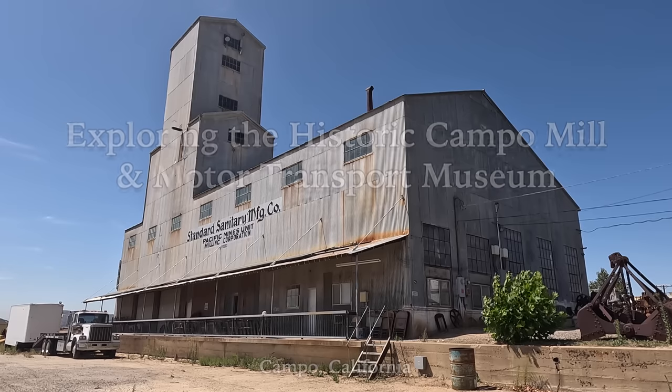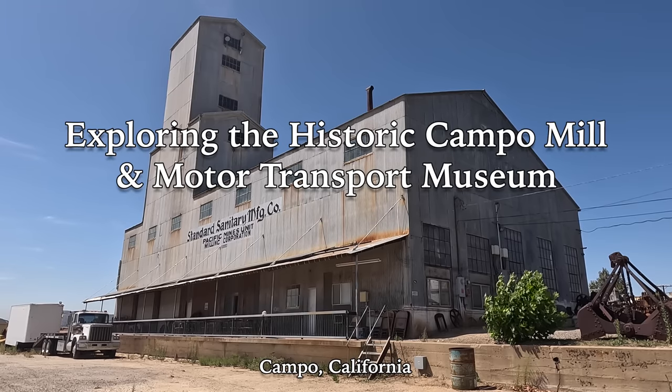We are on Historic Highway 94 in Campo, California, and today we're visiting a site that has a mill that's over a century old and a ton of historic vehicles. Welcome to Sidetrack Adventures, this is Steve. Today I'm in Campo, California and we've stopped at the Motor Transport Museum, located at the historic Campo Feldspar Mill. You cannot miss this place when you're driving down the highway — it is by far the tallest building anywhere around. I've driven by a number of times and never had the chance to stop before, but that changes today. I can already tell there is a ton of stuff to see here, so I'm looking forward to exploring the Motor Transport Museum.